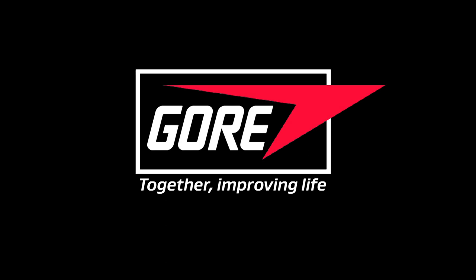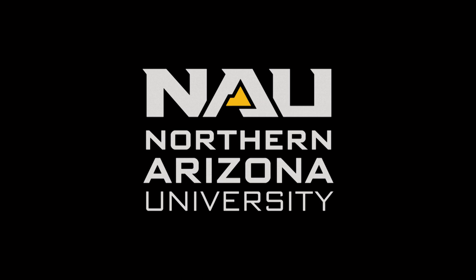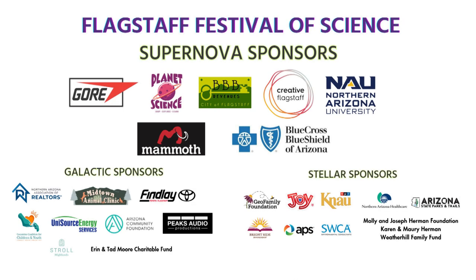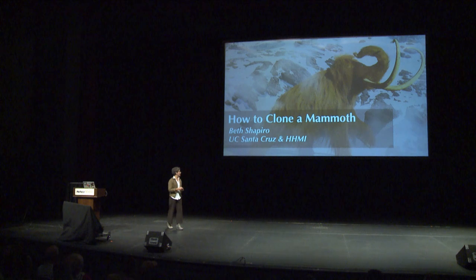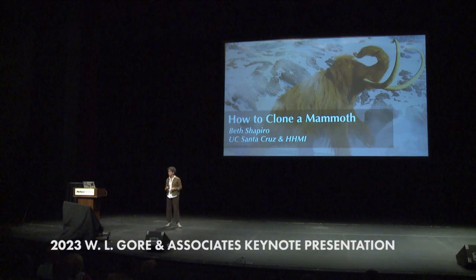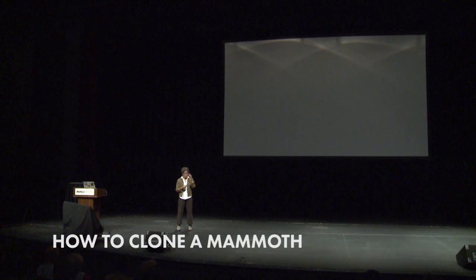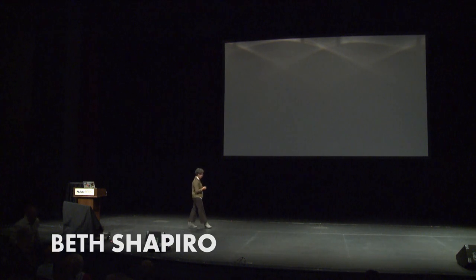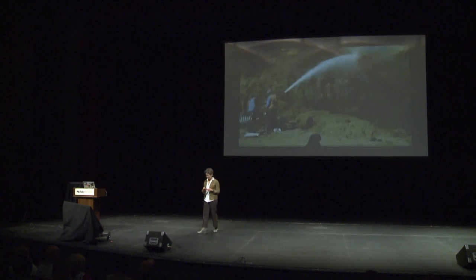Let's get started. Thank you all for coming here. I thought I would start with a little introduction to myself. Here's a short video shot some time ago in preparation for something I was doing with National Geographic.